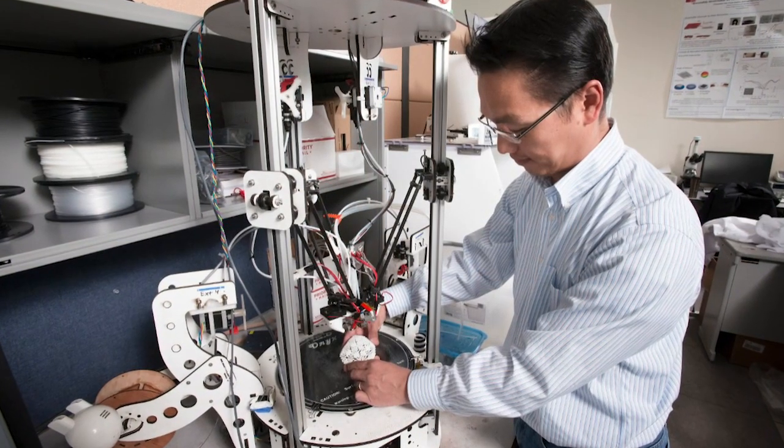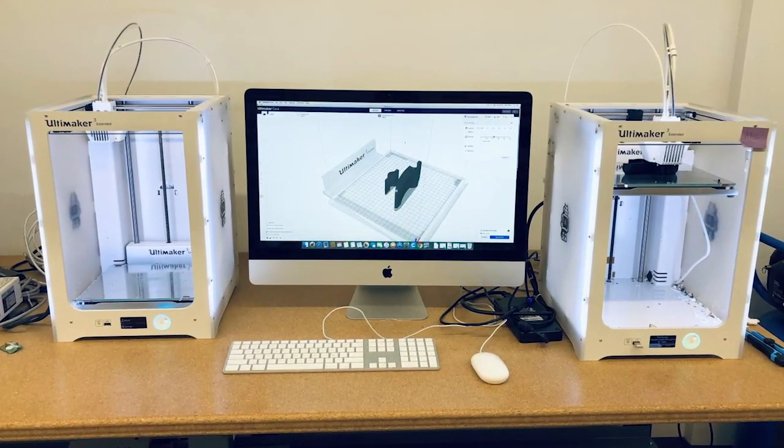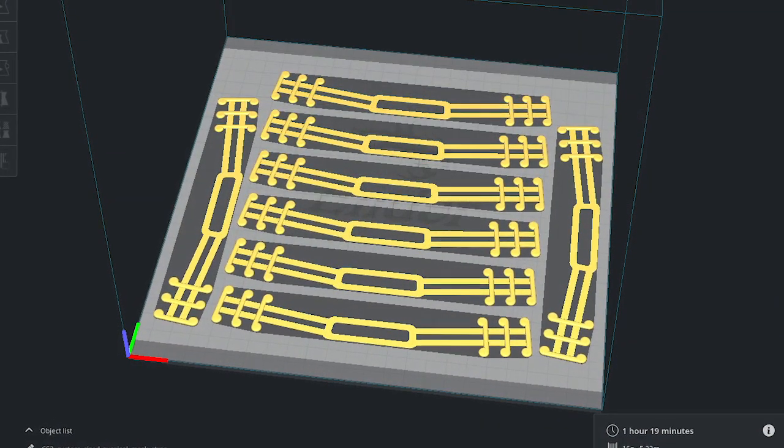My research lab is tackling engineering challenges in the world using 3D printing technologies — examples include 3D printed biomedical sensors, 3D printed energy storage devices, and 3D printed sensing robots. Right after the widespread of COVID-19 in Canada, I carefully thought about how to help people in need together with my grad students as a 3D printing researcher and manufacturing expert.